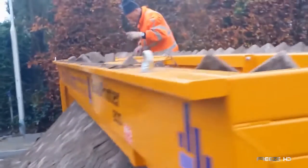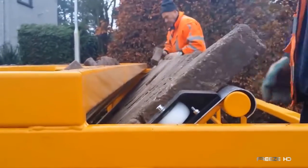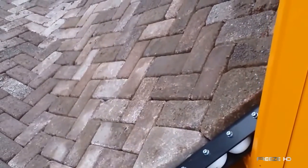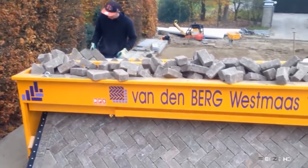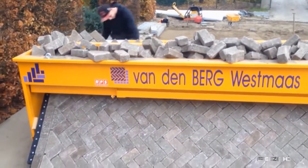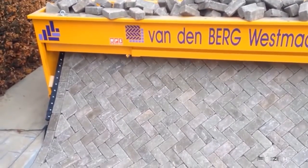Workers simply load the bricks into the road printer in whatever pattern is called for, and out comes a complete, perfectly-formed road. As long as the machine is kept moving and is fed more bricks, the finished road slowly slides out of the other side, down a ramp, to rest on the ground. The printed road even includes the edging stones.